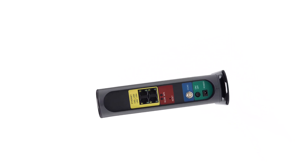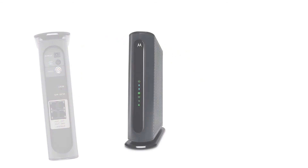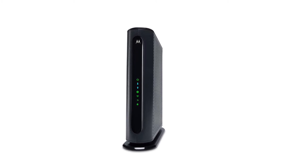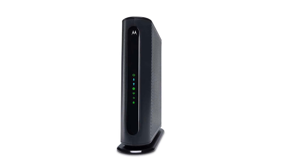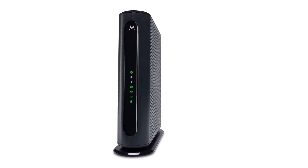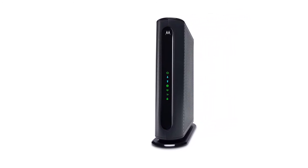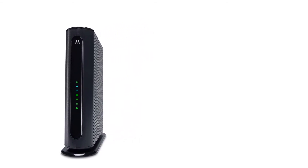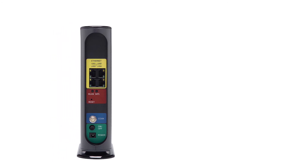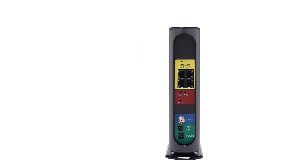Our number 1 product is the Motorola MG7550, which in our opinion is one of the best Spectrum modems. It is a 16x4 DOCSIS 3.0 cable modem with several features that improve the user experience. It is a two-in-one package performing functions of both a modem and a router. It has a tower design that keeps the device cool, and is capable of pulling up to 686 Mbps downstream and pushing 123 Mbps upstream.